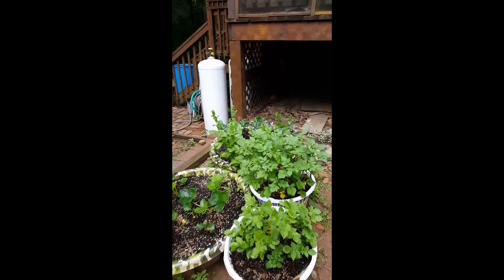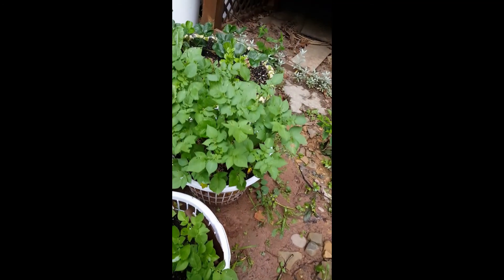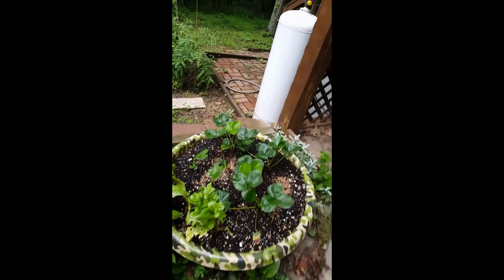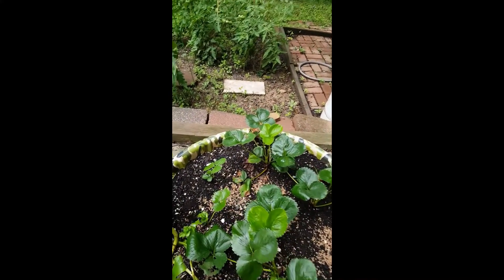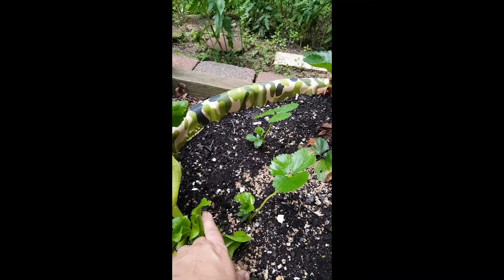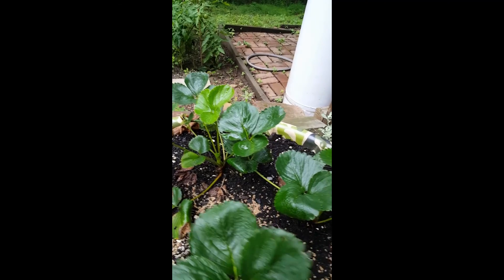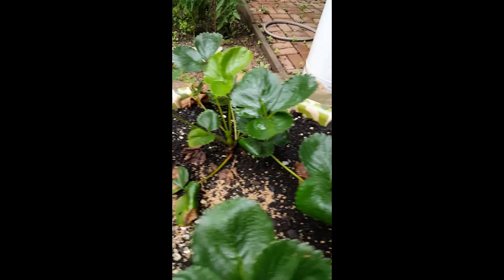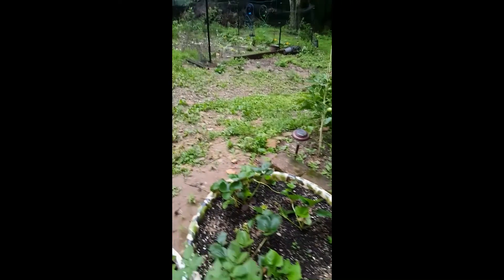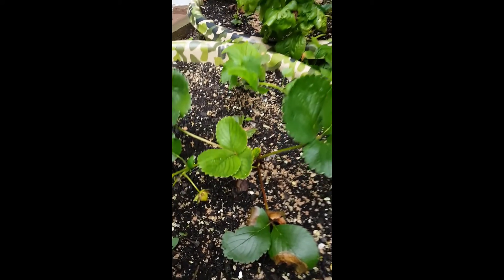We have our potatoes here, the greens — they're doing well. I hope we have some potatoes in there; we'll find out. We have our strawberries and the strawberry transplants I did are doing well — it's two little guys there. I picked a couple strawberries the other day and this one has a couple strawberries on it.